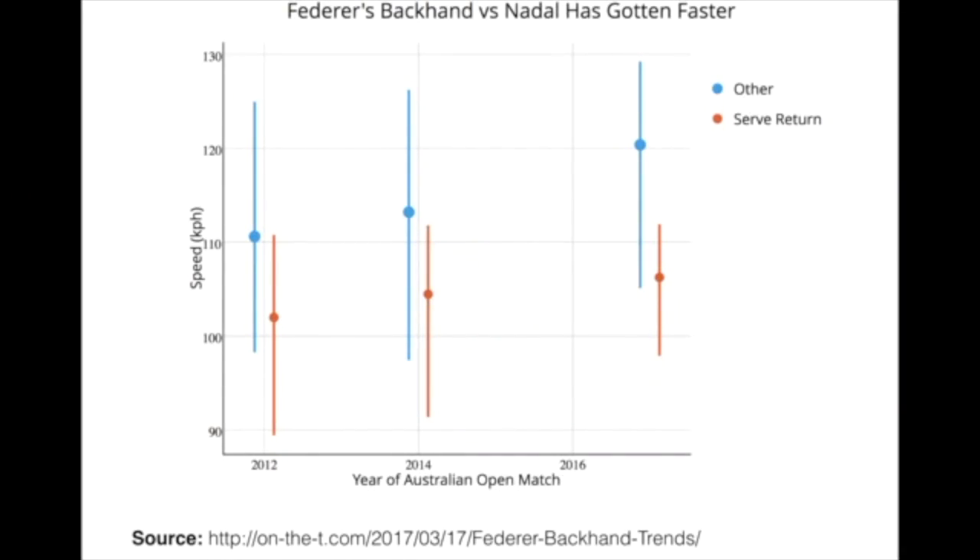We could pick out any two points to tell a story, but what we really want to know is what's truly been a shift in how he's performing on the backhand. Fortunately, we can see this trend if we look at the past Australian Open meetings between Nadal and Federer beginning in 2012. They've met three times including this year's Australian Open final, and we can use analyses across those matches to get a sense of what's really shifted. Nadal won their meetings in 2012 and 2014, and Federer won the most recent meeting in the finals this year.